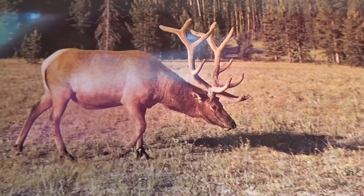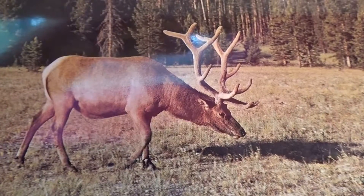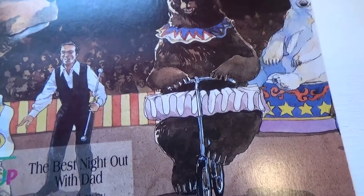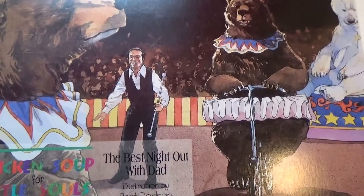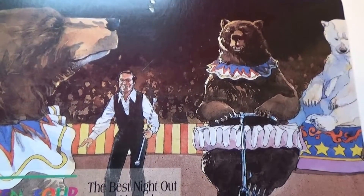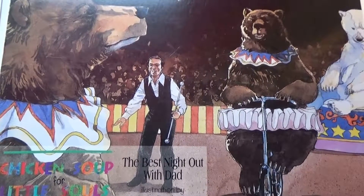That's a nice postcard. One, two, three, four, five — I don't know how many points it's got, at least ten. The best night out with Dad — going to the circus. I don't see so much of this anymore. Got to protect the animals.